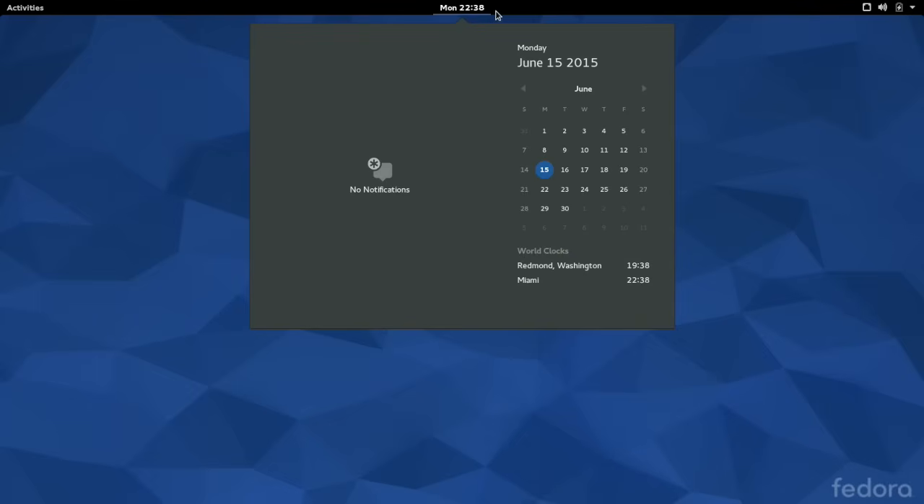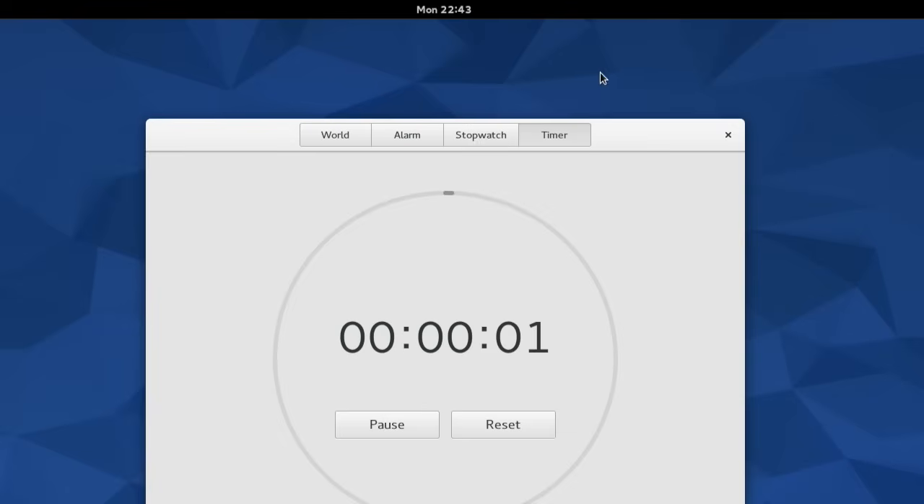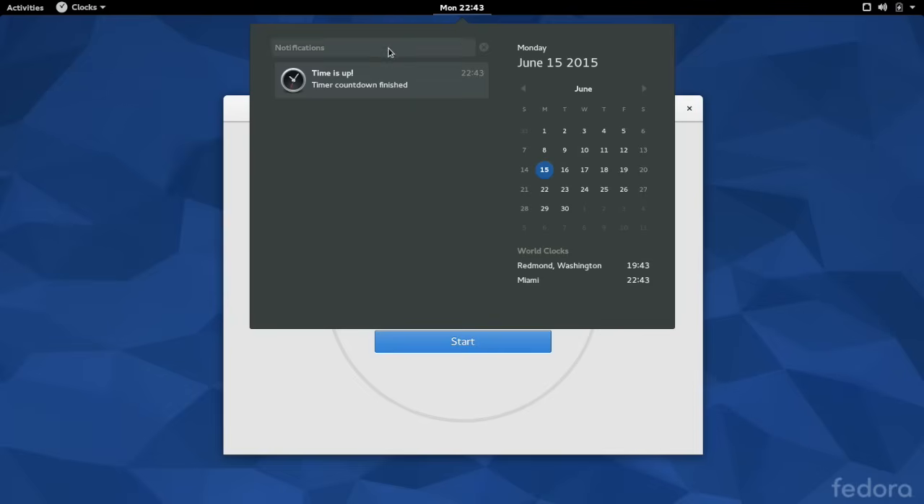The clock located in the center of the panel also doubled as a world clock viewer, a calendar, and an area for notifications. Notification banners would also display themselves at the top of the desktop.